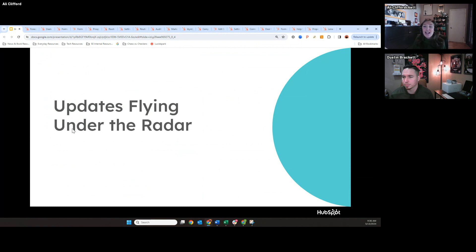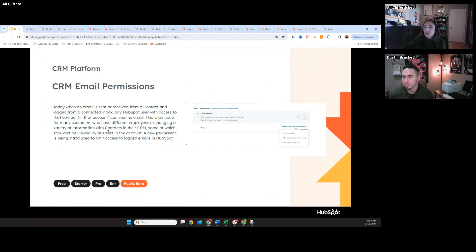That was the end of our more flashy, obvious updates. These next updates are more silent rollouts — kind of flying under the radar, but I think they're going to be really valuable and important. I'll start with CRM email permissions.